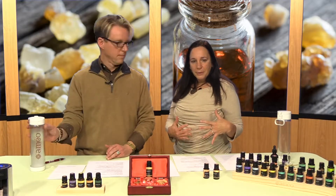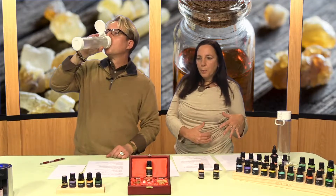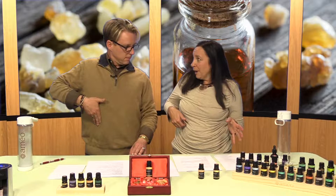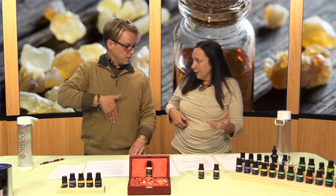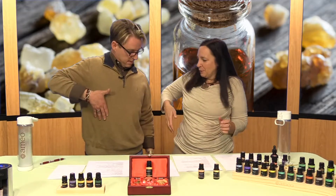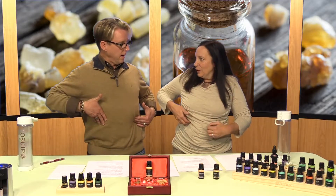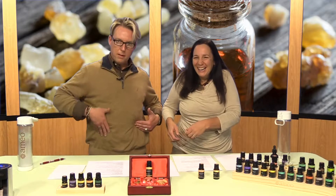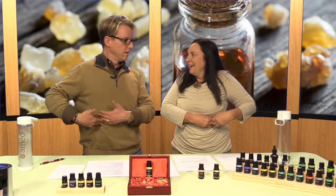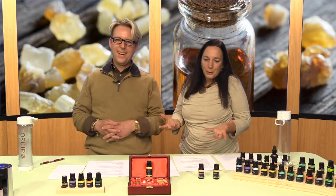For menstrual cramps or stomach cramps, use a carrier oil and a massage therapy technique called the 'I love you' stroke. You make the shape of an I, then an L, then a U — you're basically following the pattern of your large colon. So you stroke down for the I, up for the L, then back from the beginning across and down for the U. It helps with cramping because frankincense is so anti-inflammatory. You're literally saying 'I love you' to your body as you apply it.